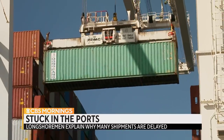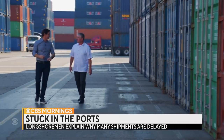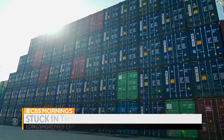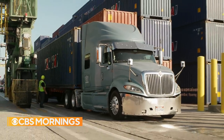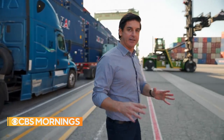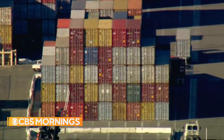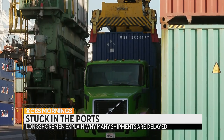He can only unload a container when there's a place to put it. Twenty million of these containers are going to come through these ports. Ponce de Leon showed us row after row piled high. Trucks line up not for the first load available, but for specific containers — and sometimes they're in the middle of the pile. It's like a giant game of Jenga: move four containers just to get to one on the bottom.